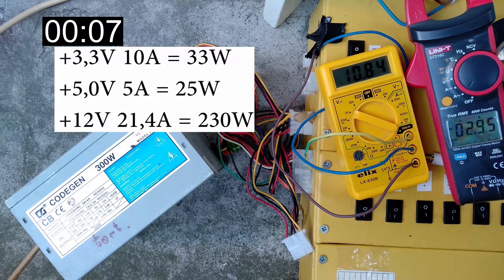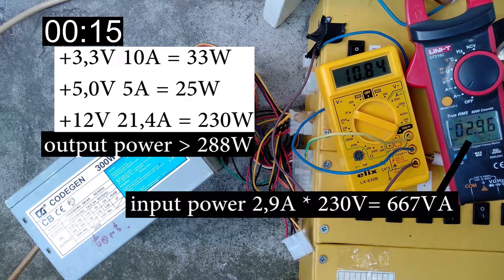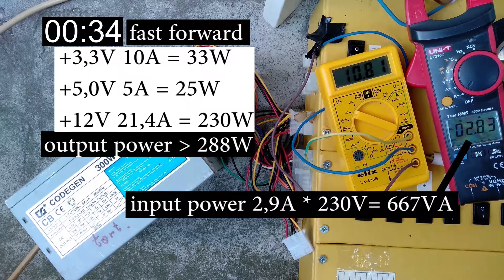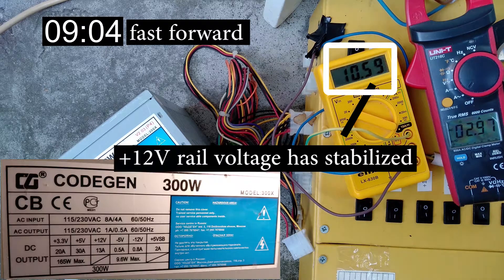There's 10 amps on the 3.3 volt rail and 5 amps on the 5 volt rail, which gives us a total load of about 300 watts. Apparent power is above 650 volt-amps, rising to almost 700 by the end of the test. Assuming an efficiency of about 70%, we get a power factor of about 0.61 and active power consumption of 430 watts.